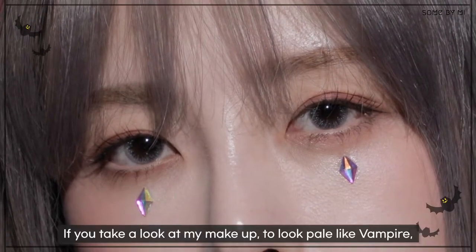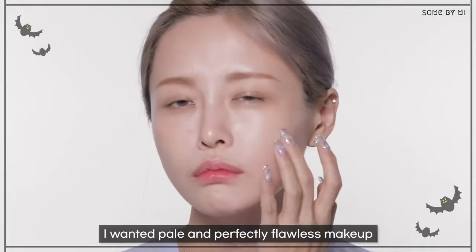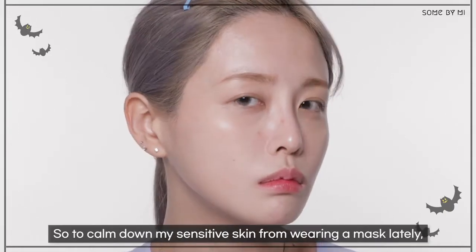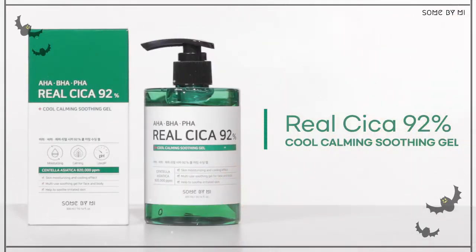If you take a look at my makeup, to look pale like a vampire, I put on thick skin makeup and dark colored lipstick with rhinestones. I wanted pale and perfectly flawless makeup, so to calm down my sensitive skin from wearing a mask lately, I had to use some quick soothing items. Sun by Mi's Real Sika 92% Cool Calming Soothing Gel.